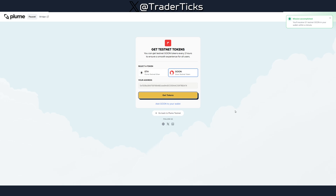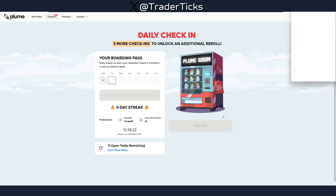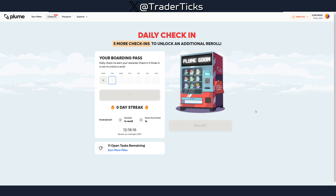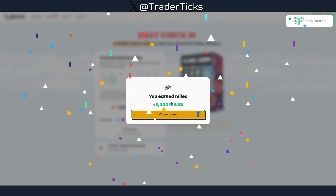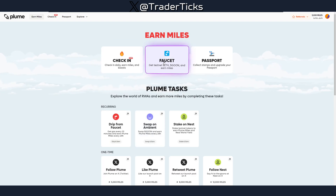Test networks can sometimes take a little more time, but this one is working smoothly. Once you have ETH and GOON tokens, do the daily check-in — you'll get another 5,000 miles. It's a daily thing, so include it in your rotation.